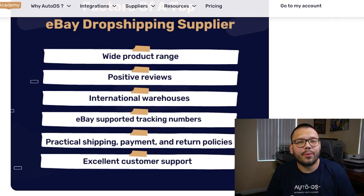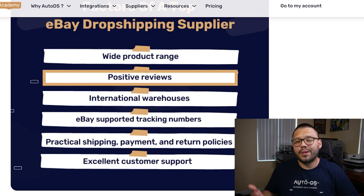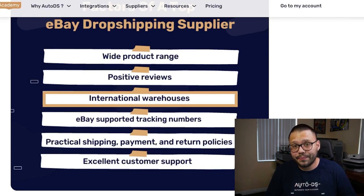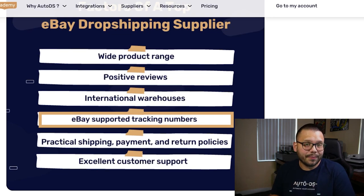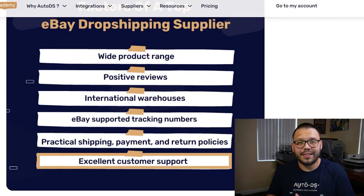Before we get started with the actual countdown, as a quick rule of thumb, here are a few things you should look out for when looking for a new supplier, whether for eBay or any other selling channel. You want a wide product range, positive reviews, international warehouses, and tracking numbers — especially important for eBay. You also want practical shipping, payment, and return policies, and great customer service, because the service your supplier provides you is ultimately what you're providing your customer.